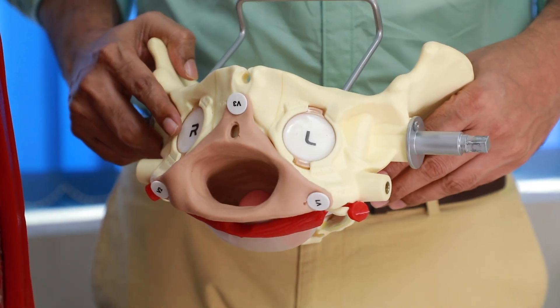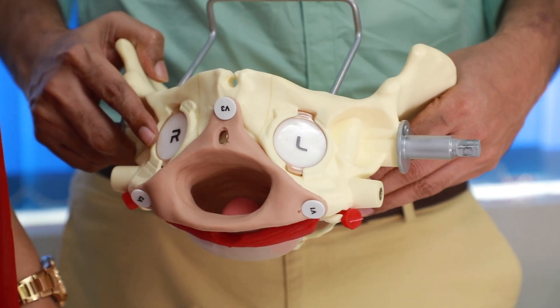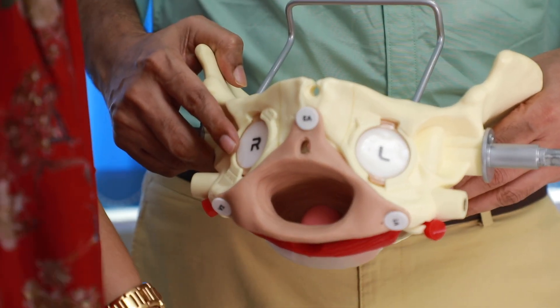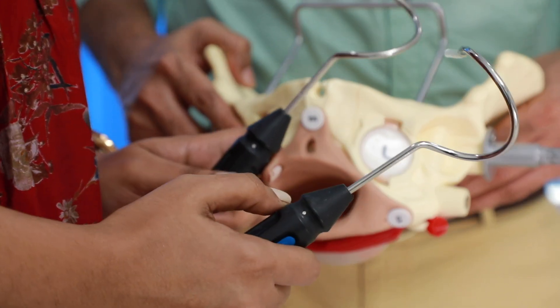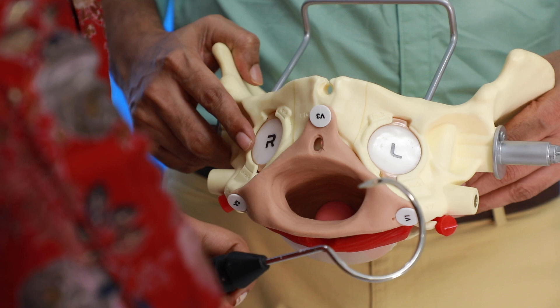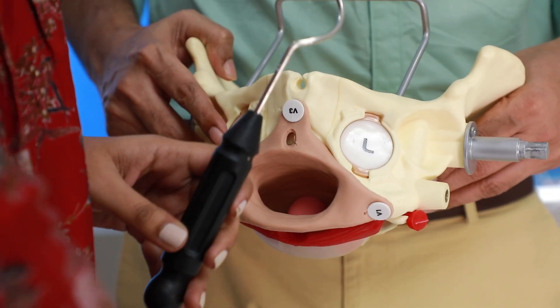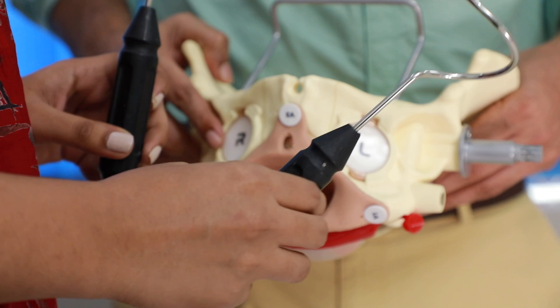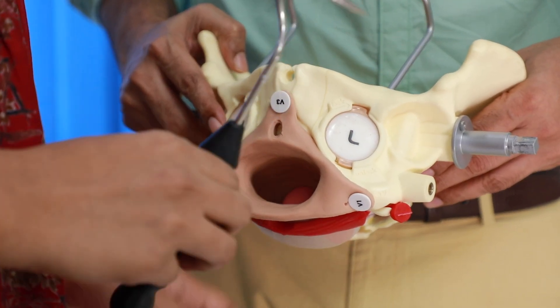For the TVT-O procedure, I have brought two needles — right and left have different helices, so we use two different needles. The structures we will be piercing from outside are: gracilis muscle first, then adductor brevis, then obturator externus, then the obturator membrane, and finally obturator internus.